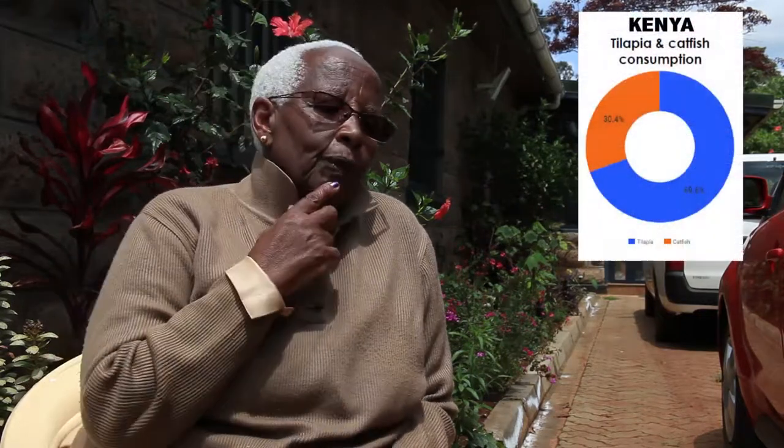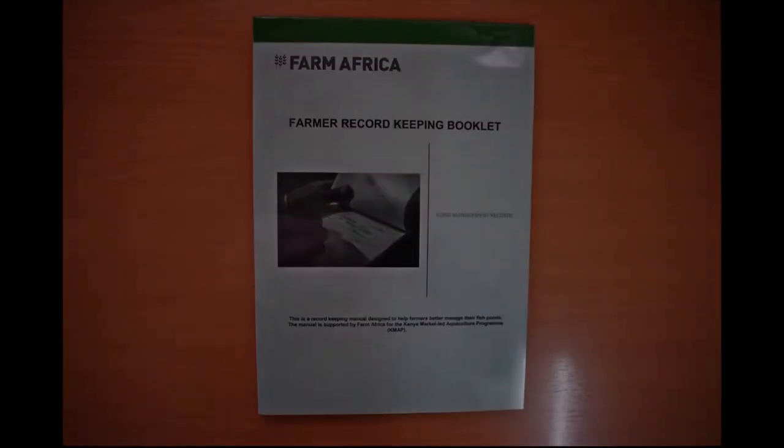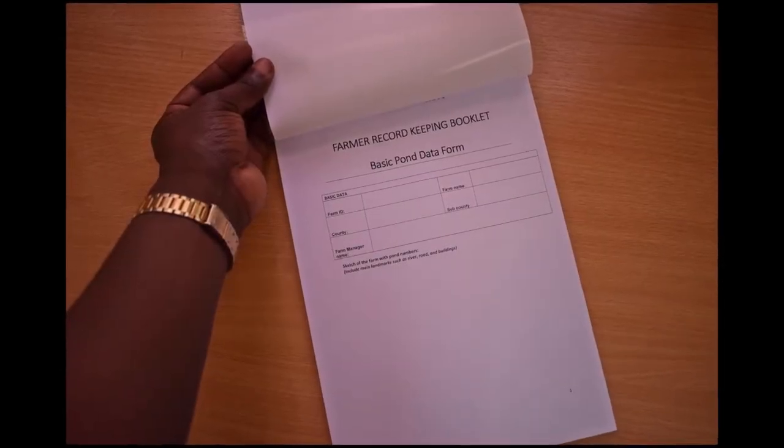I have three ponds: one with catfish and two with tilapia. We feed them twice a day, around nine and at four. This record-keeping was introduced to us by FarmAfrica only recently. Before, I was not using records, but I find it helpful because you know exactly what you have given and what you have in the store. When using quality feeds, it is important that wastage is avoided at all costs. A number of farmers after our trainings realize that they have been feeding the pond as opposed to the fish, and this wastage can really eat into the potential profit the farmer may get.